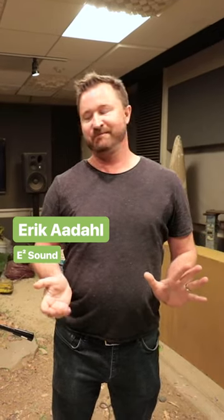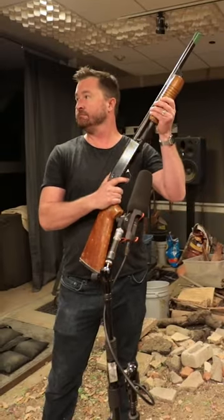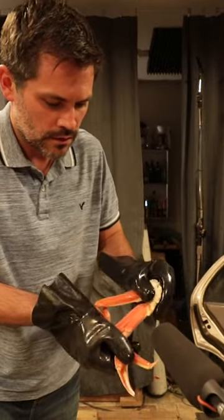A Foley stage is a super quiet environment where we can put picture up on the screen and then record using our microphones in sync with the picture. Some sounds, like a shotgun loading and water splashing, were made exactly as you'd expect. For other sounds, they had to get creative.